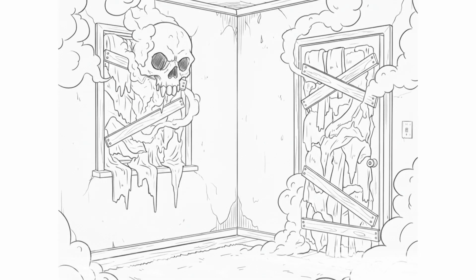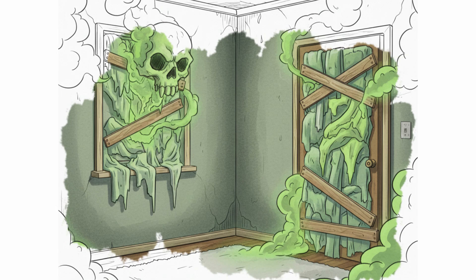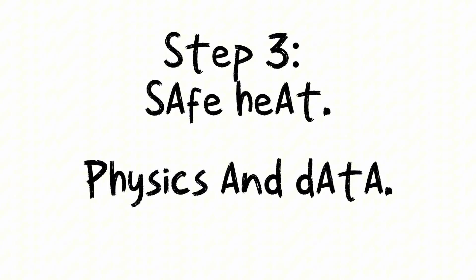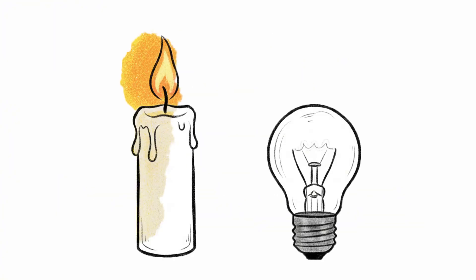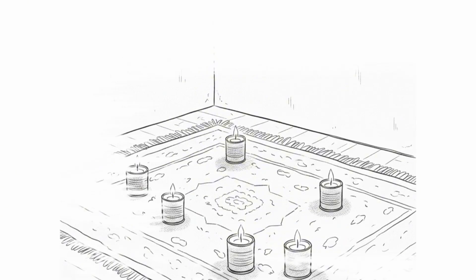Now comes the part most people get wrong — the part where a small mistake turns into a big fire, or worse, carbon monoxide in the very room you chose to survive. Step 3: Safe heat. There's no room for "let's see what happens" — only physics and data. A candle doesn't heat a room. One candle produces about 80 watts, meaning lighting 20 candles is still like a weak, dying light bulb. But candles are useful.